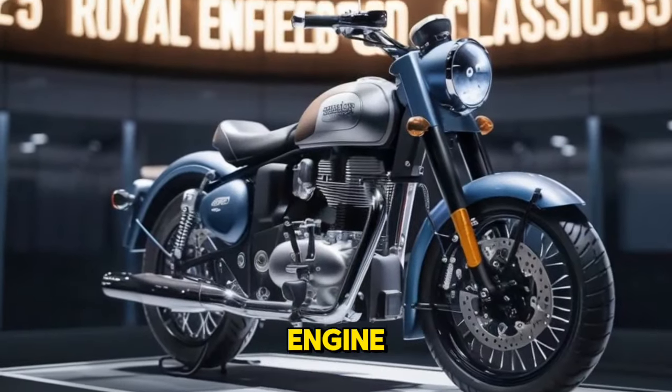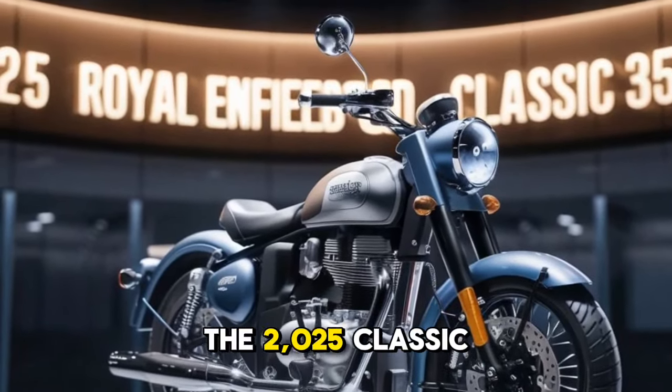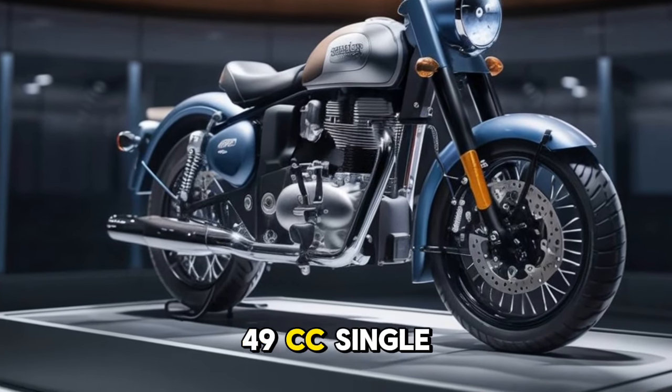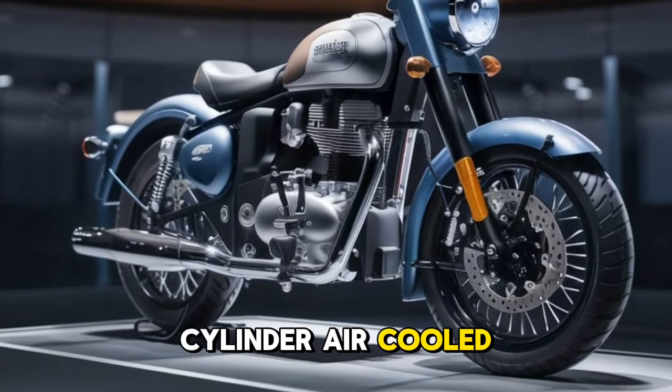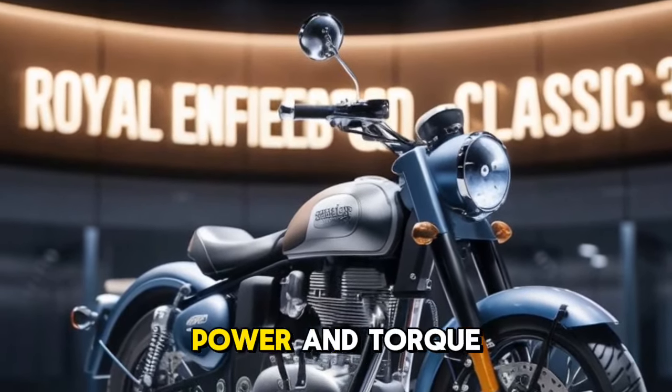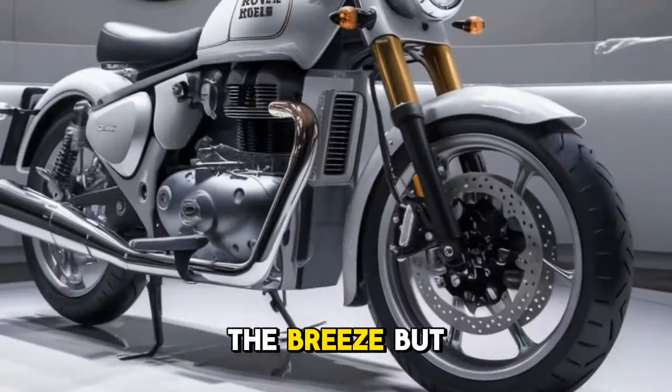Moving on to the engine, the 2025 Classic 350 is powered by a robust 349cc single-cylinder air-cooled engine. It is tuned to deliver smooth power and torque that makes city commutes or long highway cruises a breeze.